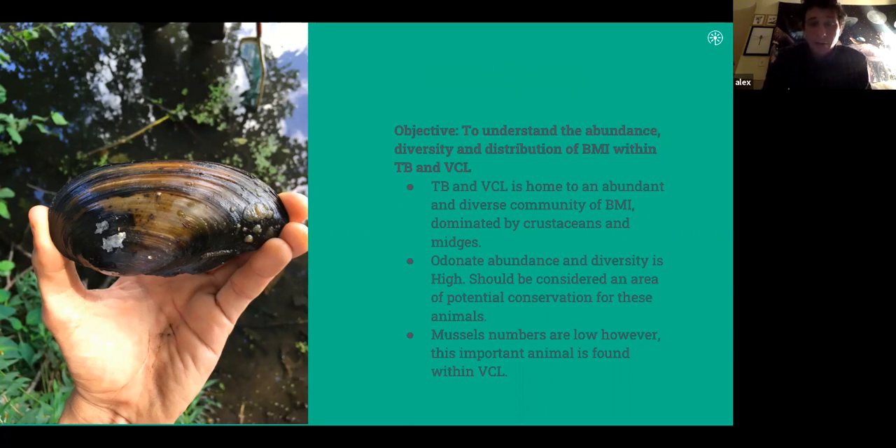We also found a lot of predators — odonates, dragonflies, and damselflies. Future research concentrating on odonates might convince the city to designate this area as a dragonfly conservation area — one could wish. We also found interesting organisms you wouldn't expect: a floater mussel, not in high abundance but present, and if you look closely at the shell, freshwater sponges are growing on it as well. A species list is available on request.